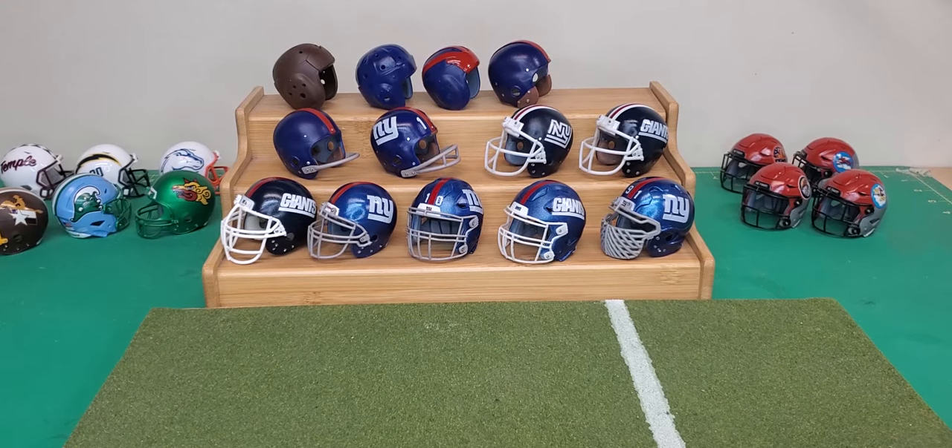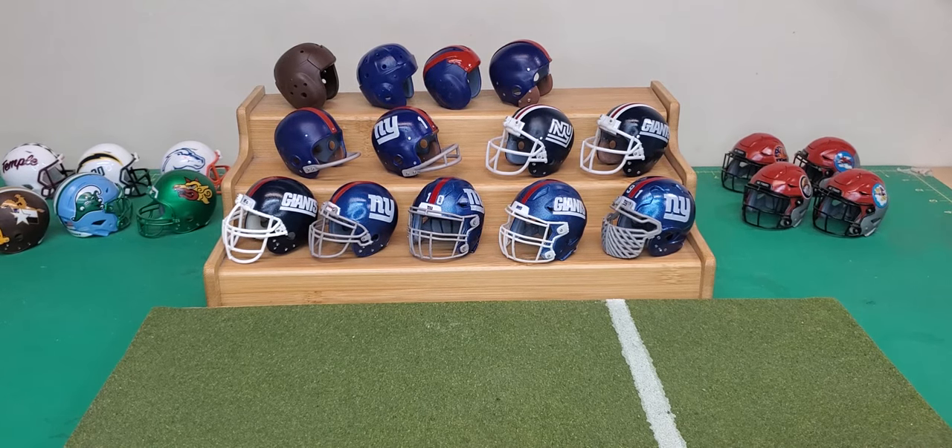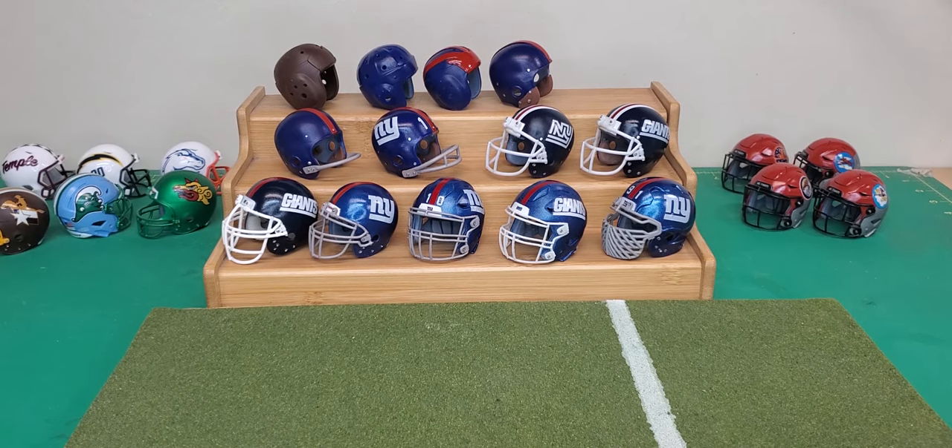What's up everybody, back with another video. This time I'm coming at you with the New York Giants Pocket Pro helmet history — all Pocket Pro scale, two inches high, all 3D printed. I printed all these myself, painted them myself, did the decals myself — everything except make the models. Big shout out to Simon Brockman, who's an expert model maker who made most of these models.